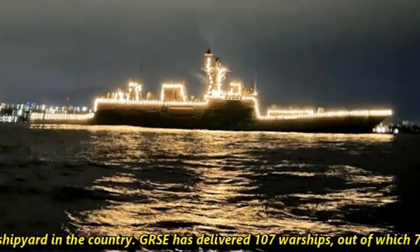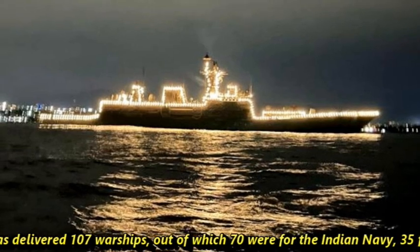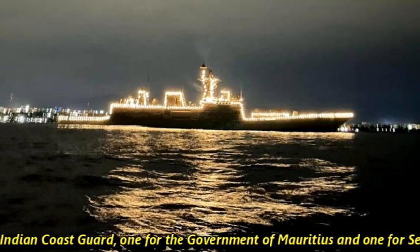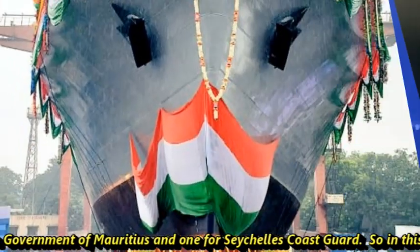GRSC has delivered 107 warships, out of which 70 were for the Indian Navy, 35 for the Indian Coast Guard, one for the government of Mauritius, and one for Sicily's Coast Guard.